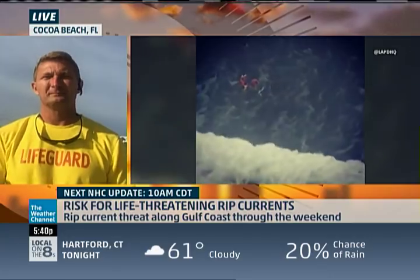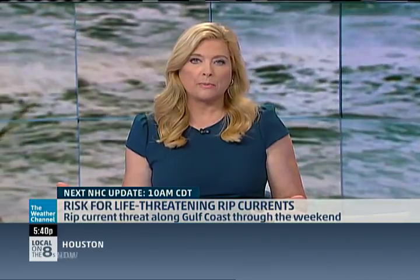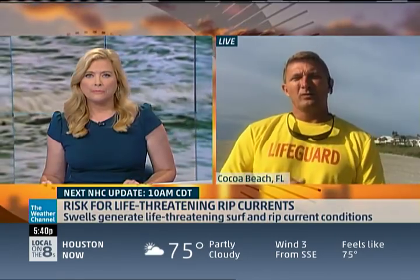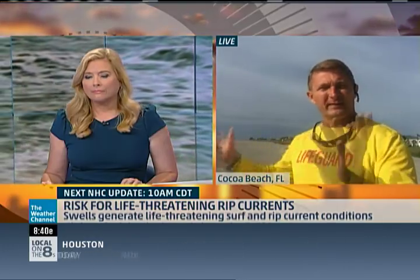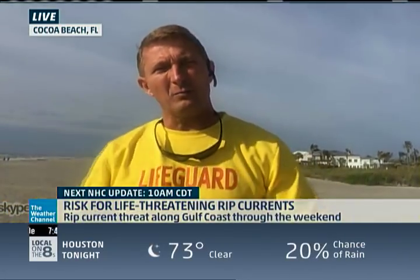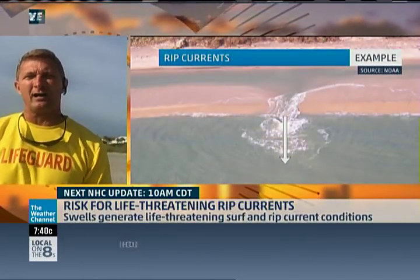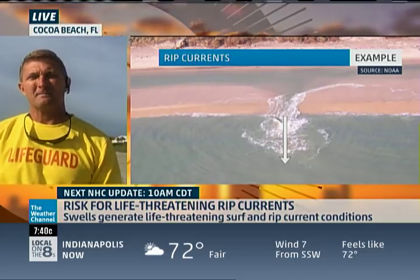Rip currents aren't the only hazard we should be watching out for this holiday weekend. What else should beachgoers be aware of? Keep your eyes on the weather channel because we've got some bad weather in the forecast, but today we have sun — it's beautiful out. Always bring sunblock. We also warn people about these expansive beaches, up to 50 yards wide. Have some foot protection — wear sandals because the sand gets really hot. And lightning is a threat too.